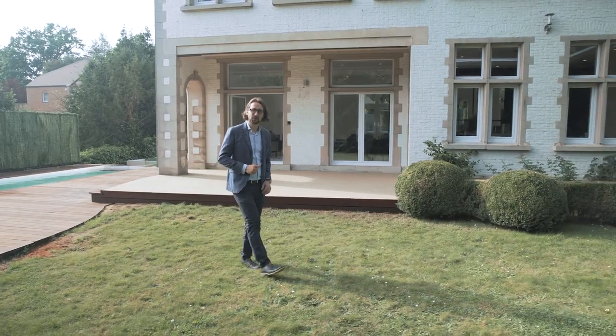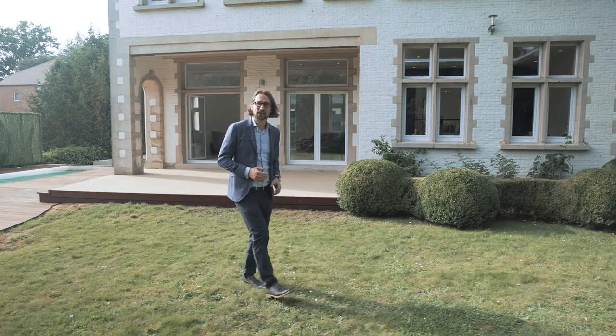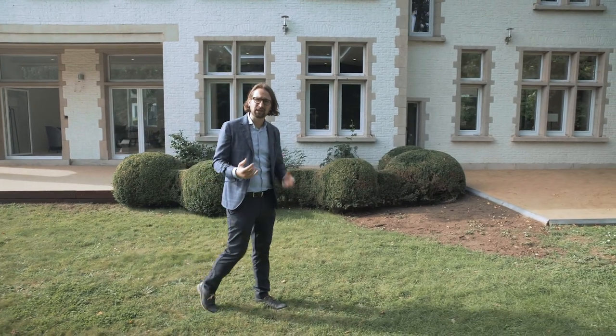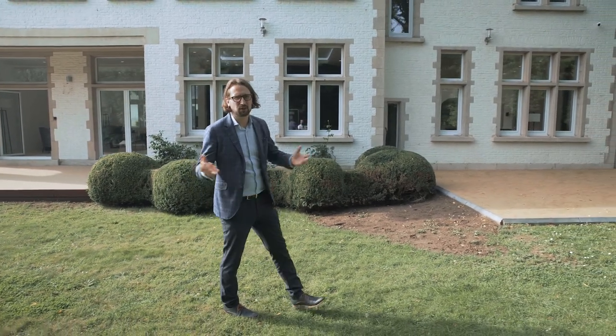I hope you liked this video — I love doing it. If you're looking for a big house with lots of space and lots of bedrooms, located here in Ucklen in an amazing neighborhood, just give me a call. I would be happy to show it to you. Make sure to follow our channel to see more videos like this, and I would love to hear from you in the comments. Have a nice day, bye-bye.